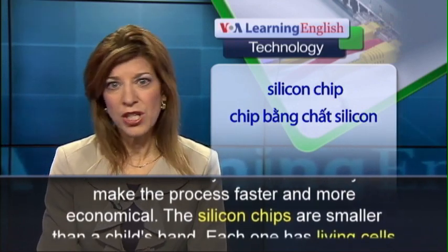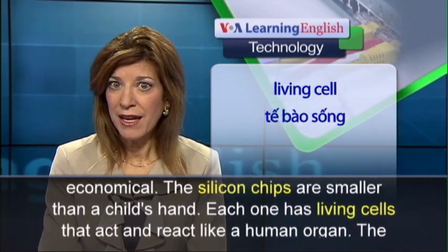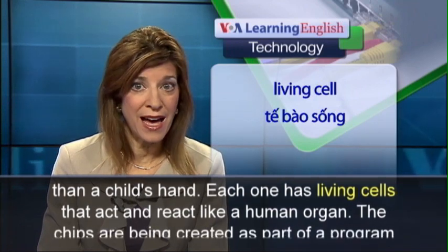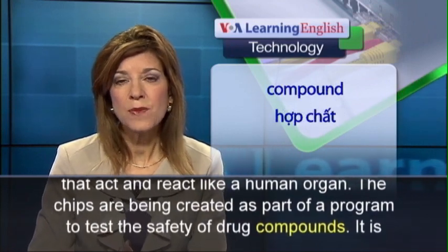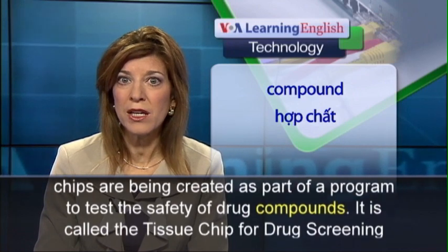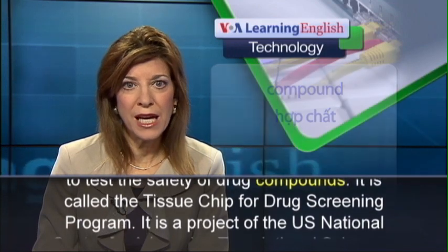The silicon chips are smaller than a child's hand. Each one has living cells that act and react like a human organ. The chips are being created as part of a program to test the safety of drug compounds. It is called the Tissue Chip for Drug Screening Program.